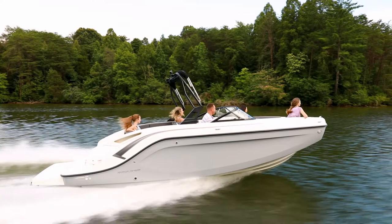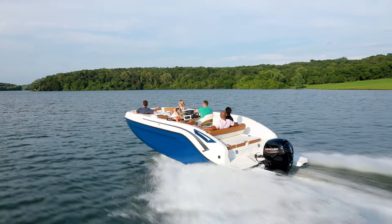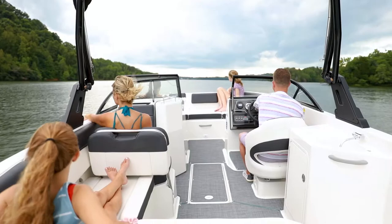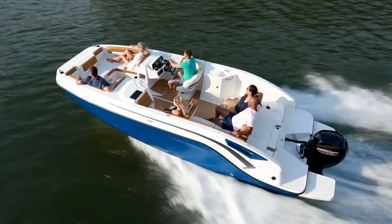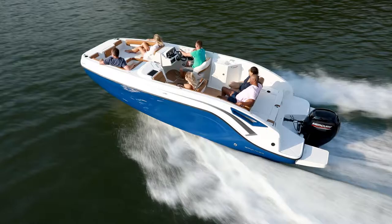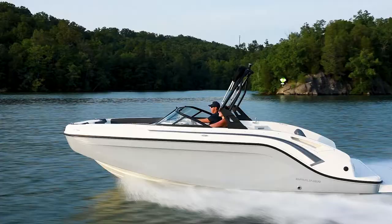An available ski-tow pylon makes your DX Series deck boat even more versatile for tow sports and tubing. Unlike traditional deck boat profiles, the DX Series features sleek hull-side sculpting and a custom shear line, giving these models modern exterior styling. For value-conscious boaters who want the spacious versatility of a deck boat and the sportier feel of a bow rider, the DX2200 and DX2250 deliver the best of both.